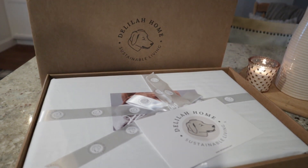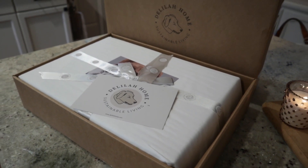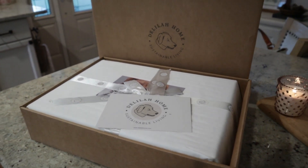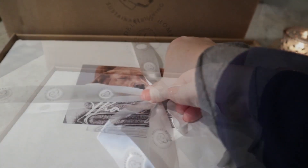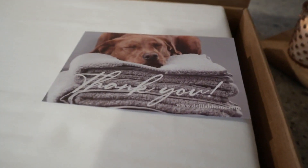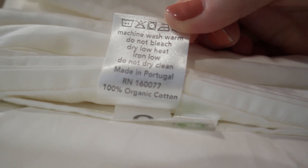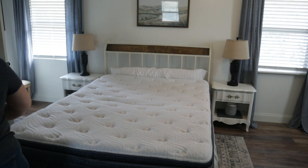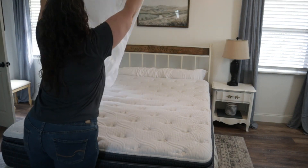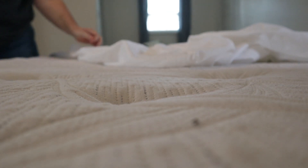Before we get into the makeover, I wanted to share with you a fabulous company that I've partnered with for this bedroom refresh. If you haven't heard of Delilah Home, you are missing out on a home textile company that believes in creating sustainable, organic, and beautiful textiles for your home. They believe that what you put on your body is just as important as what you put into it, and I couldn't agree more. I've been using their 100% organic cotton sheets for just over a week, and they are so soft. They make getting into bed at the end of a long day something I have been really looking forward to. I'd love to thank Delilah Home for sending me these wonderful organic sheets for my bedroom refresh. If you're interested in seeing more products by Delilah Home, I'll include a link to their website below.